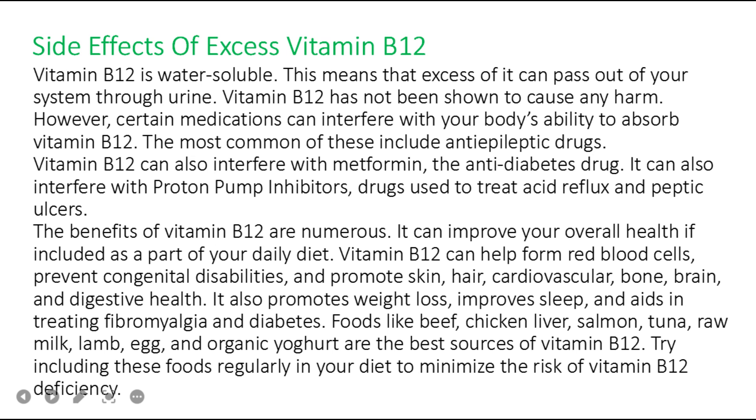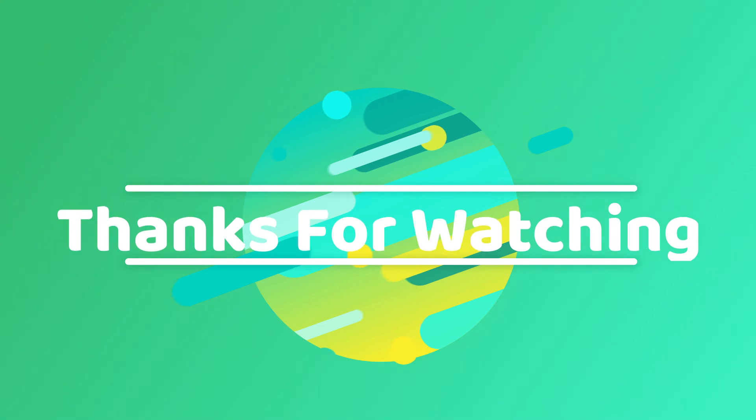In summary, the benefits of vitamin B12 are numerous. It can improve your overall health when included as part of your daily diet. Vitamin B12 helps form red blood cells, prevents congenital disabilities, and promotes skin, hair, cardiovascular, bone, brain, and digestive health. It also promotes weight loss, improves sleep, and aids in treating fibromyalgia and diabetes. Foods like beef, chicken liver, salmon, tuna, raw milk, lamb, egg, and organic yogurt are the best sources of vitamin B12.